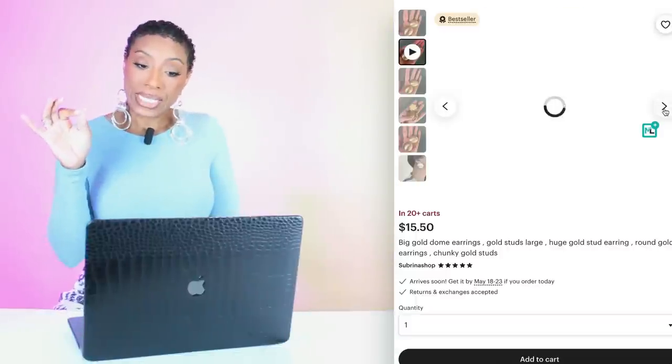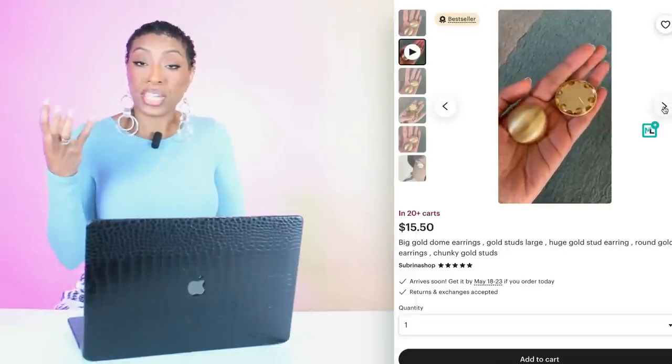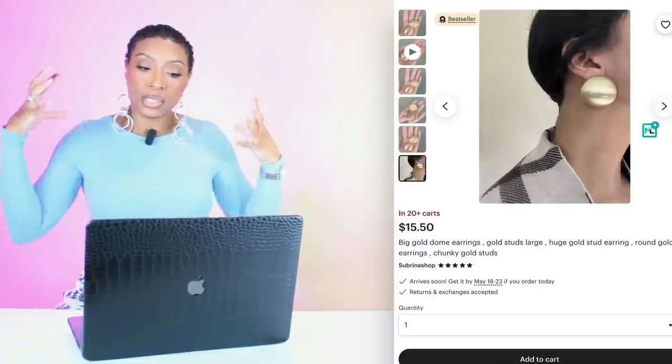For earrings we're going to go to Etsy and for $15.50 check out these big gold dome earrings. They look like super oversized gold studs, which is exactly what we need. You can see the dimensions because the model is holding them in her hand — this is exactly what we want, under $20, and it's a good seller on Etsy with over 3,000 reviews.